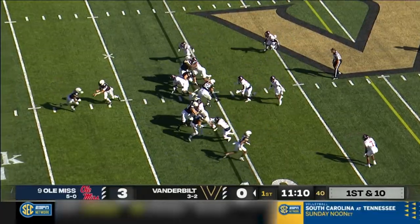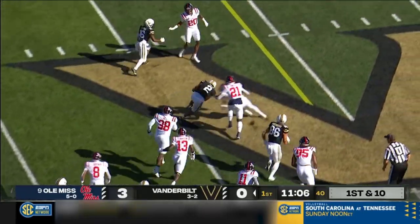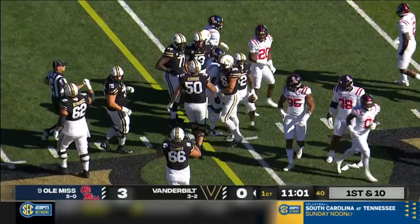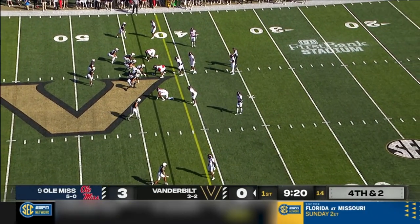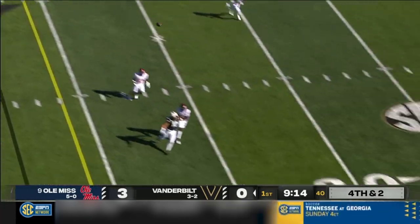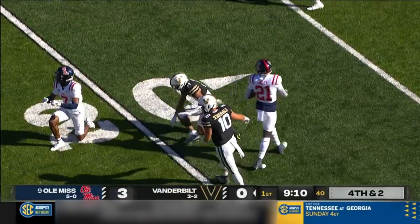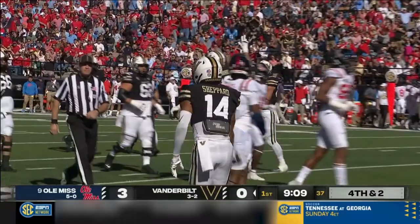Small town outside of Atlanta, Vanderbilt starts on the ground with Ray Davis, their top rusher and top five in the SEC. He puts the shoulder down right on top at midfield near first down yardage, as AJ Finley was in on the tackle. On fourth down and two, they get the snap off, throw to the right side, and Shepard fights his way free and makes the catch. Will Shepard looking like a man amongst boys — first down Vandy.